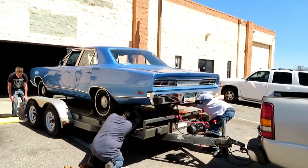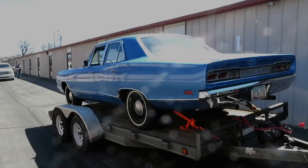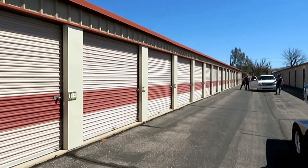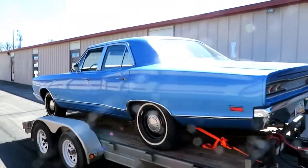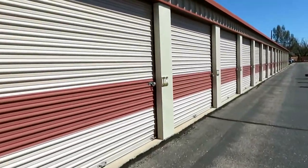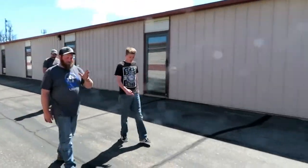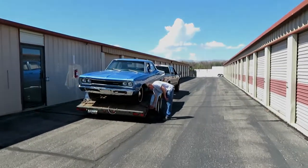We're here at the storage unit. As you can see, it's a long narrow driveway and there's not a lot of room for turning, so this is going to be a bit of a pain to get the car off and into number 15 over here. That's where we're going — here's the crew and this is what we have to work with. It's going to be tight quarters; I'll come back in a few.